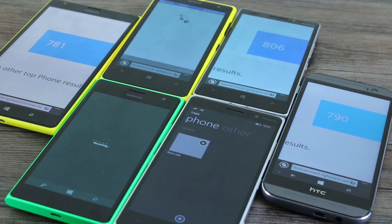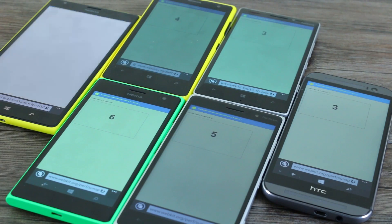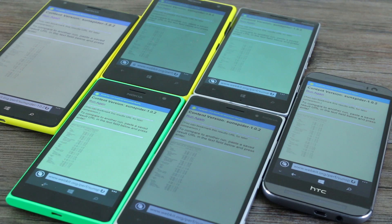Interestingly, both the 735 and 830 crashed midway through the Browsermark test, and the 1020 didn't even finish despite waiting around 15–20 minutes. So we ran a SunSpider test across all of them. For the devices that did complete Browsermark, the winner was the Nokia Lumia 930, with the HTC One M8 for Windows in second place and the Nokia Lumia 1520 third — all within relatively similar ranges of one another.